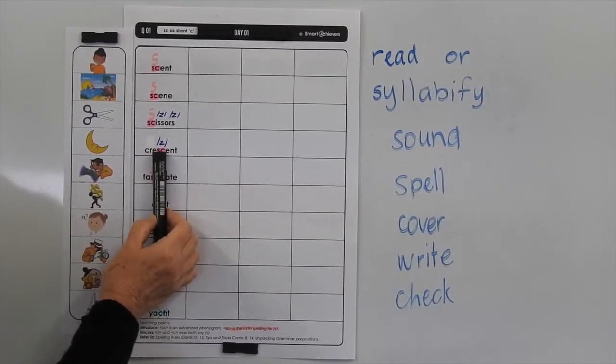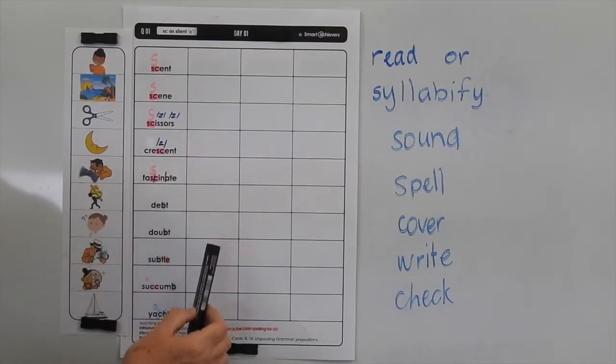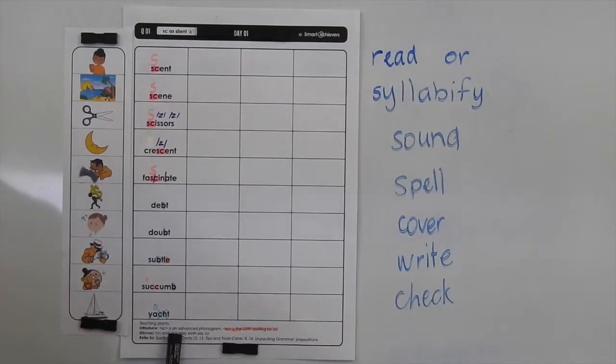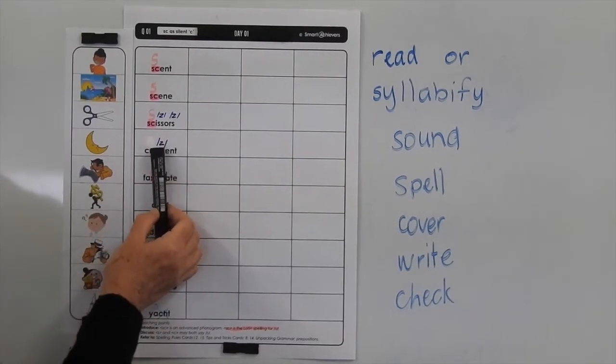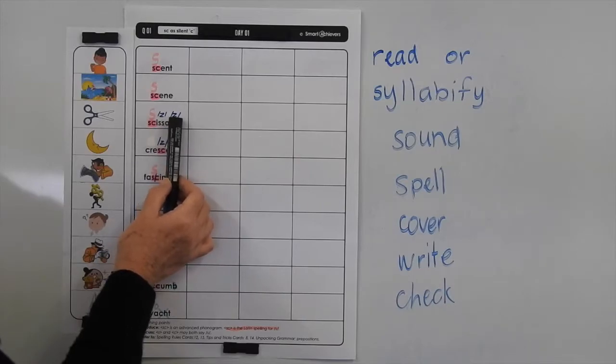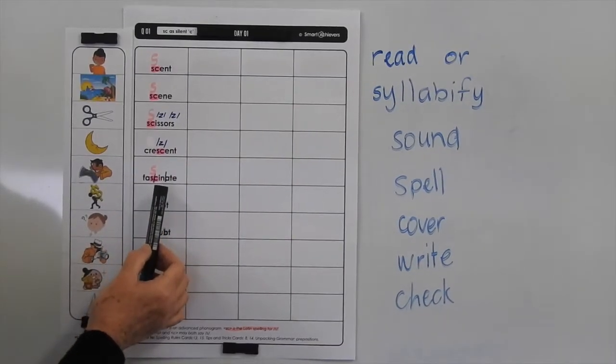In crescent, we've actually got the S and the C making the Z sound. So it also says down here that S and C may both say S, but they may also say Z. In scissors, we've got that double S and the S at the end making the Z sound, whereas that SC at the start is making the S sound.